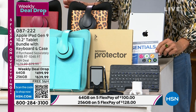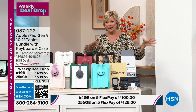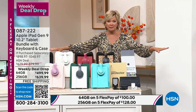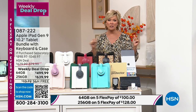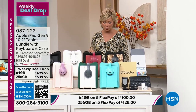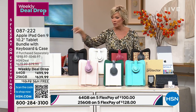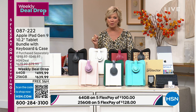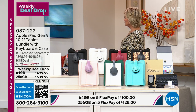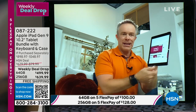This weekly deal drop price is as good as a Today's Special price — we just didn't have enough inventory to make it one. This is the lowest price we've done, especially on the 256GB, and it includes free shipping and handling. Plus 30 days to check it out — not 14 days like you'd get at the Apple Store. HSN does a lot of things special.